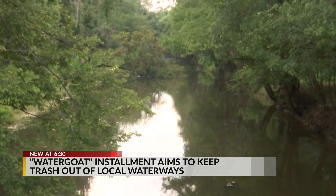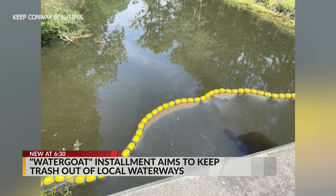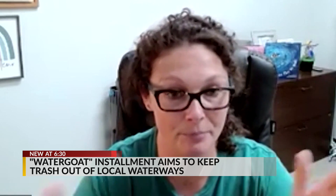The litter control coordinator with Keep Conway Beautiful, Nevada Millor, believes this is a good invention for the Grand Strand. Obviously, the Waccamaw River is huge, and there are many places that it can be beneficial, so I would like to see more in the future.